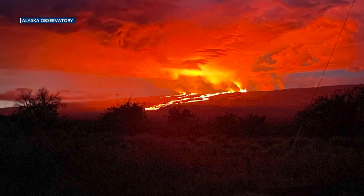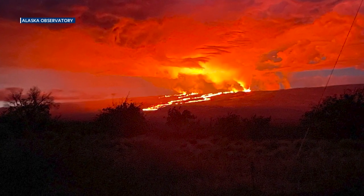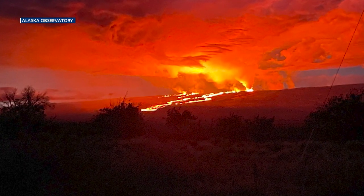Mayor Roth emphasized the lava is contained to a relatively safe and isolated area away from residential spaces.